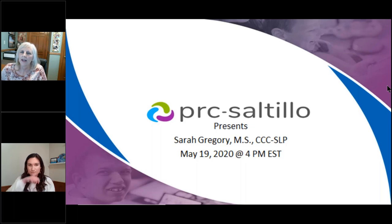Hi, everybody. We're so excited to have you here today with us. I'm Beth Waite-Lefevre, Training and Implementation Specialist for PRC Saltillo, and I'm here with Sarah Gregory. This is the last of our May guest webinars from PRC Saltillo to celebrate Better Hearing and Speech Month. I'm going to run through some housekeeping slides and then turn it over to Sarah.